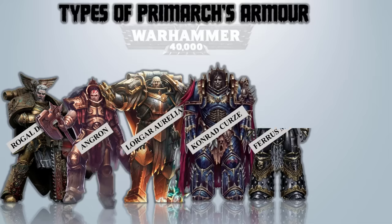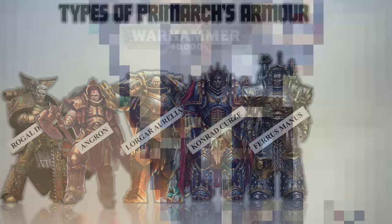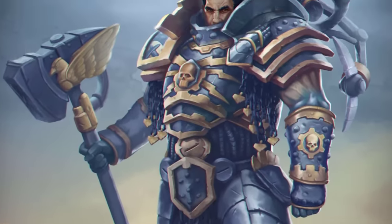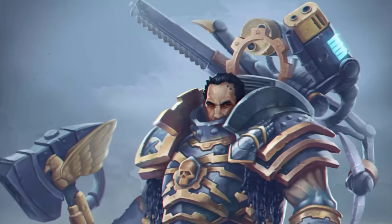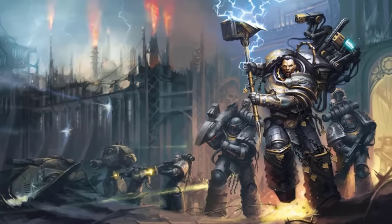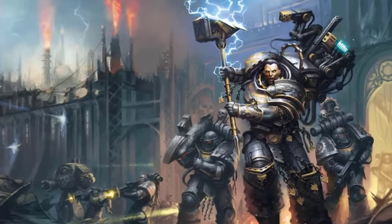Ferrus Manus – The Medusan Carapace. This armor ensemble was created by Ferrus Manus himself and utilized during the Dropsite Massacre. Beyond being a mere suit of armor, it incorporated numerous servo mechanisms and auxiliary systems. The outfit was equipped with various integrated armaments including a plasma blaster, a graviton gun, a grenade harness, and a heavy flamer. It was also larger and bulky, worthy of leading the Iron Hands into battle.